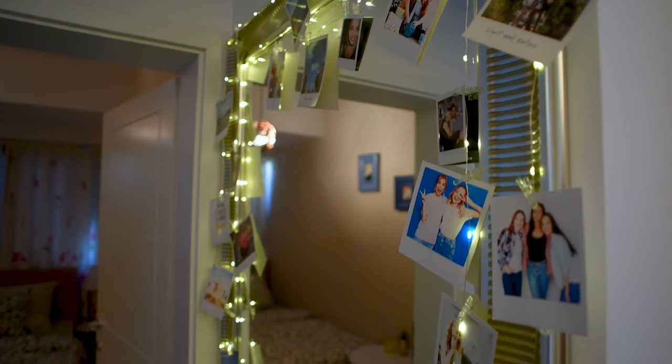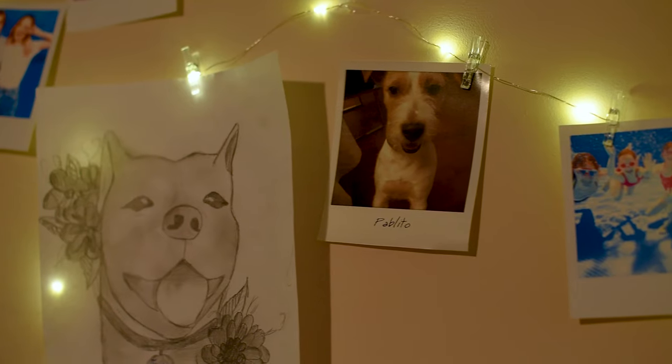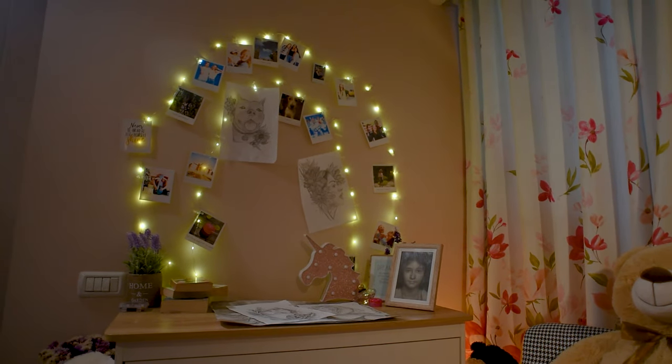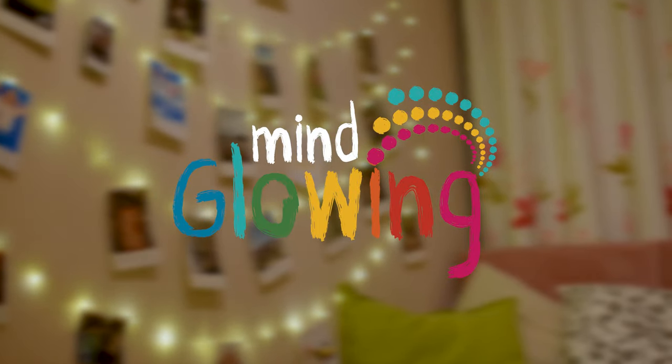The mind-glowing lights make a wonderful and unique gift idea that cuts across all preferences and ages. There's no better gift than the gift of magic. Add a personal touch of light with our mind-glowing photoclip string lights.